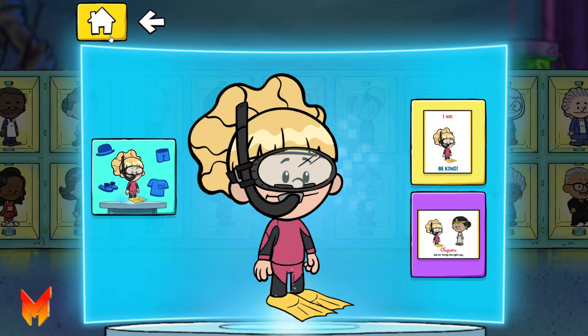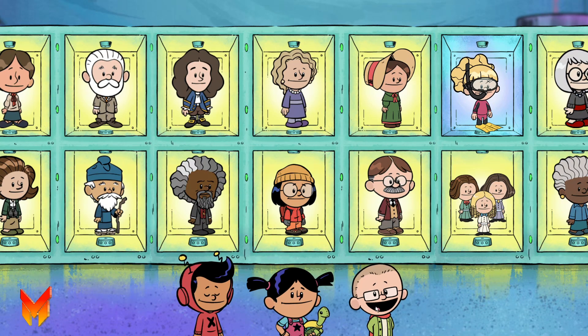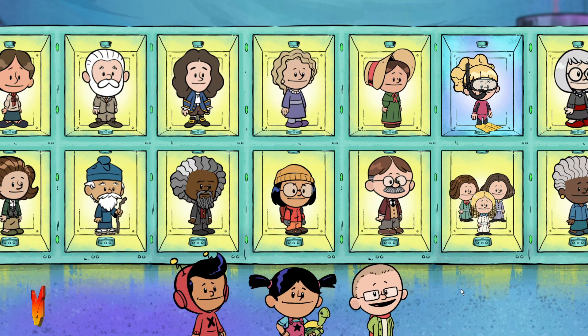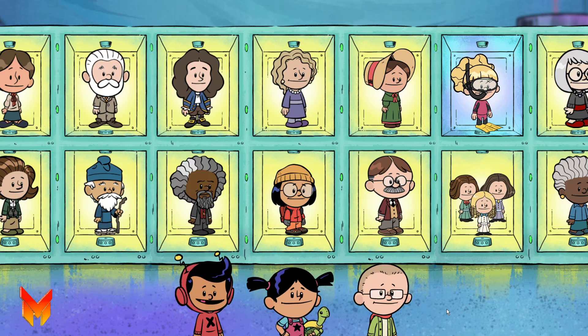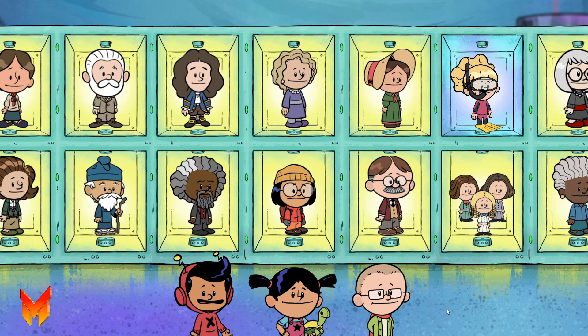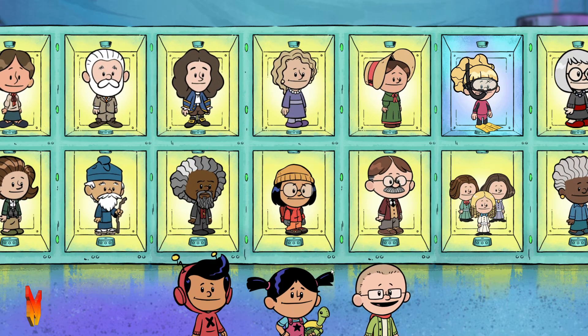Use this button to go back to the wall of heroes. You can also select any of the real-life heroes to learn more about them.